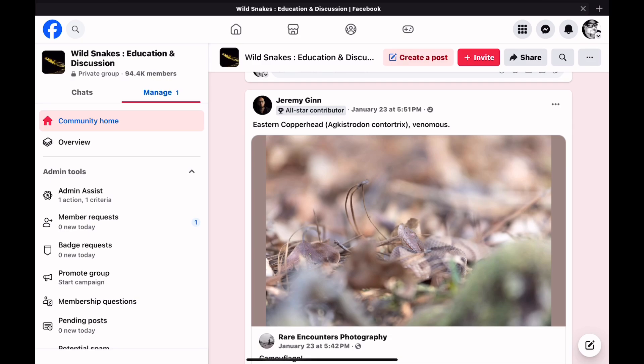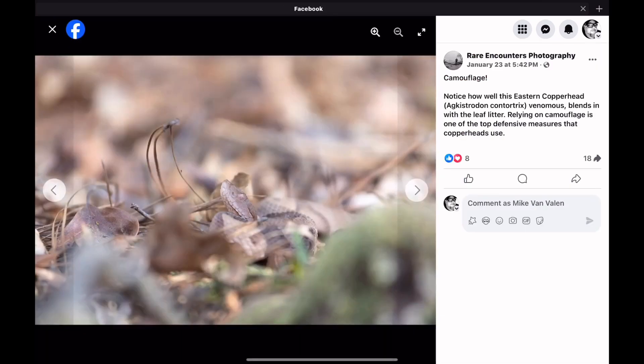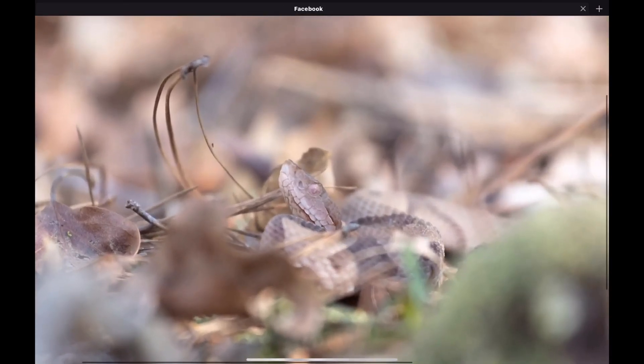Here we posted an eastern copperhead. The eastern copperhead is a venomous pit viper, and their colors blend in perfectly on the forest floor among the fallen leaves and dry vegetation. The copperhead is a sit-and-wait ambush predator. They'll just sit, especially near a rodent scent trail, and wait for those rodents to come by — sometimes for days.